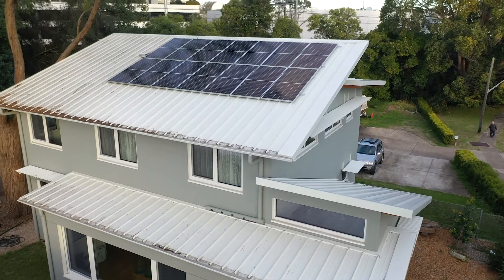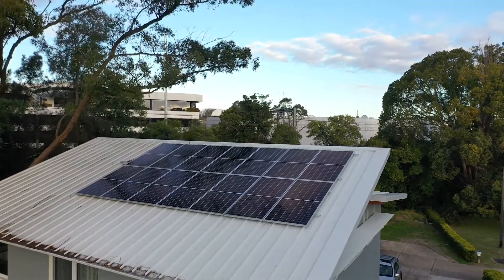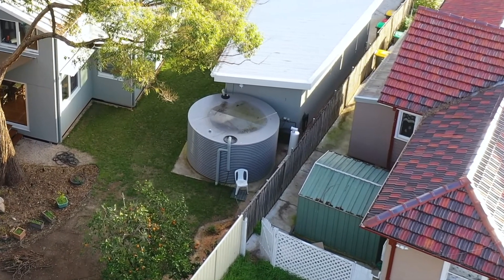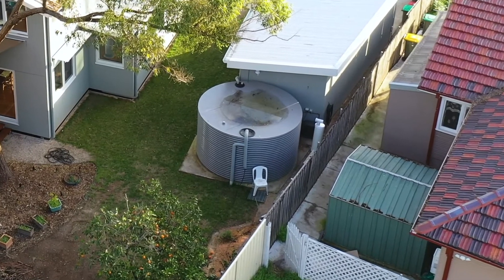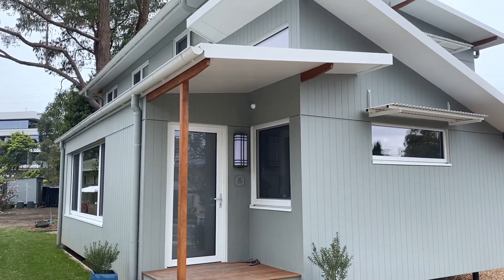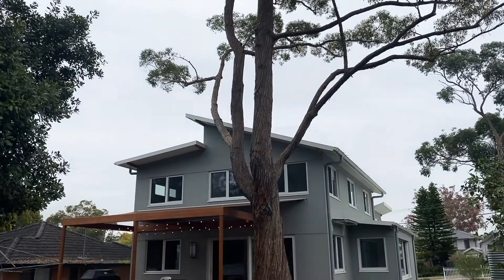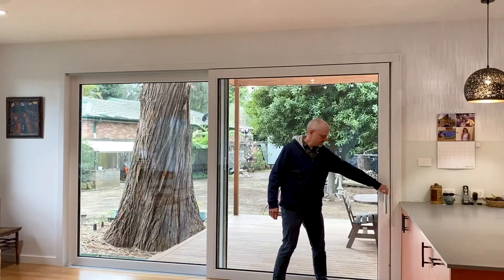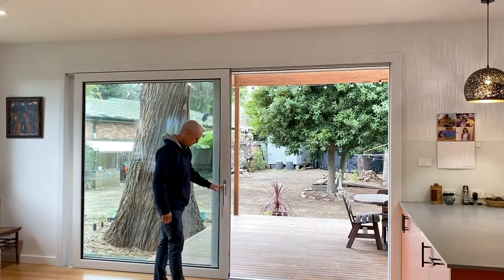We have a 5.2 kilowatt solar panel array on the roof and a 17,000 litre rainwater tank outside that provides water to the washing machine and the toilets, giving us that extra sustainability aspect. As a result we have a house that's very cheap to operate. It's felt comfortable with an indoor air temperature between 20 and 25 degrees nearly all the time, but if it's nice outside then we open up the windows and let the wind blow through the curtains.